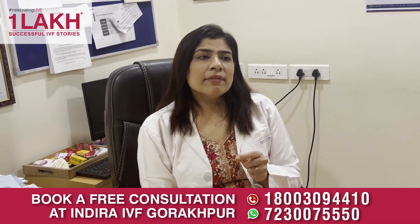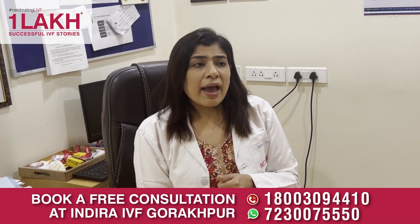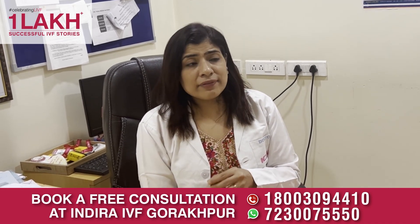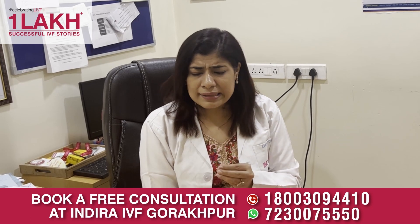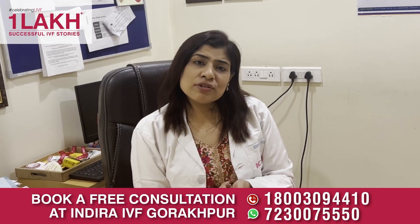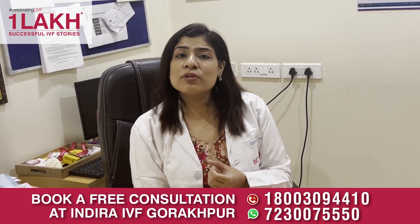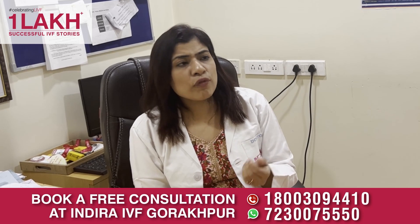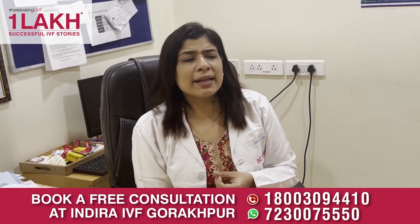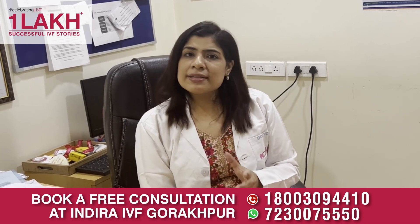How do we test for ovarian reserve? We can get an AMH or anti-Müllerian hormone test done — its normal value is 1.5 to 4 nanogram per ml. If this value is less than 1.5, the couple are in a little bit of trouble and need to hurry. The second way to assess ovarian reserve is by doing an antral follicle count or AFC. We do a transvaginal sonography on the second or third day of the cycle and look for all small follicles of size 2 to 8 mm. Usually the AFC and AMH should correlate.